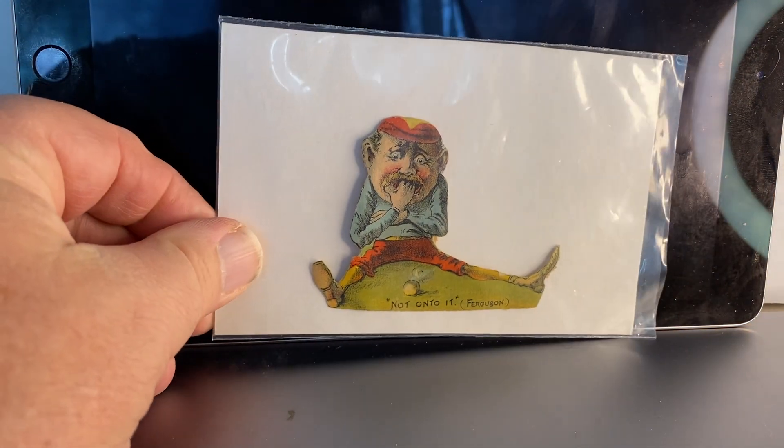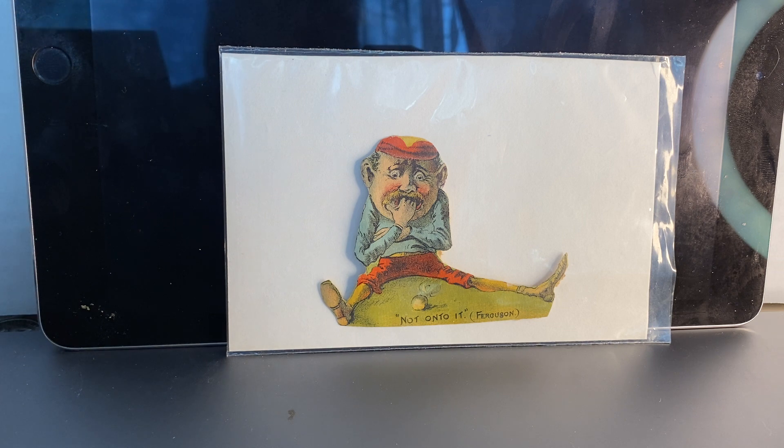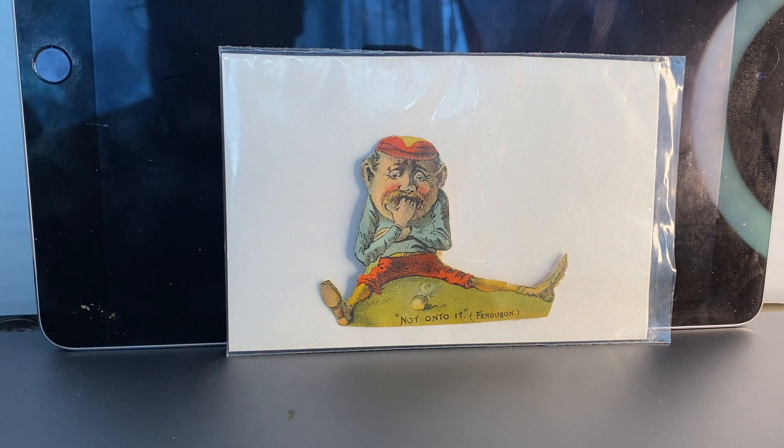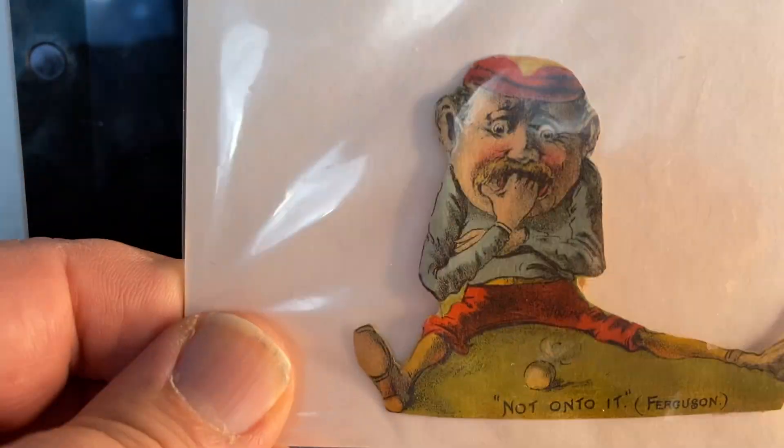And the final one I have is Charlie Ferguson. Charlie Ferguson played for the Philadelphia Quakers. He played four seasons in Philadelphia — he was a pitcher and had an impressive 99 and 64 record. But in 1888, a year after these cards were made, at just 25 years old, he died of typhoid pneumonia. So he was off to a great start and then taken away by sickness.